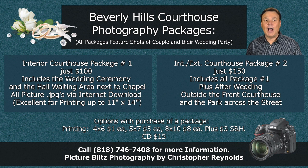Hello, I'm Chris Reynolds. I'm a photographer and I offer a couple of different wedding packages at the Beverly Hills Courthouse starting at just $100. If you ever need a photographer for any occasion, please give me a call and we'll discuss your special needs. Thank you very much for watching this video.